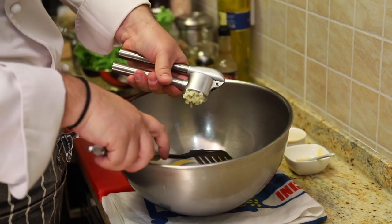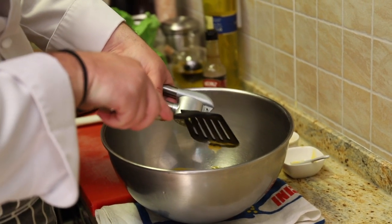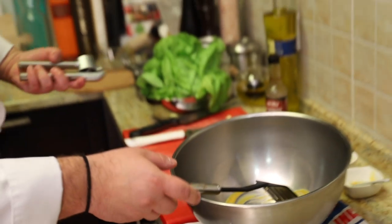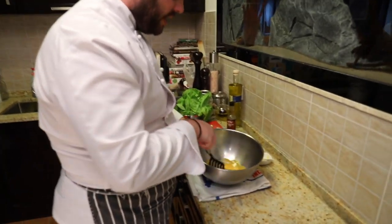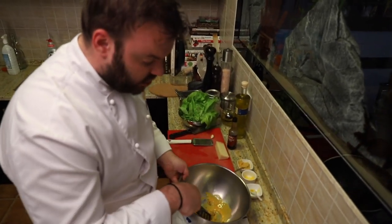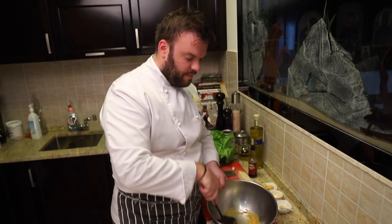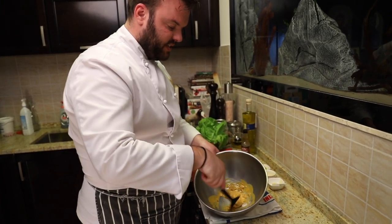Inače, Caesar salata je nastala zahvaljujući gospodinu Cezaru, koji je italijanski migrant koji je vodio restorane i hotele u Americi i Meksiku. Slučajno 1924. godine, u restoranu koji je držao u hotelu Cezar u Tijuani, napravio je ovu vrstu salate. I po njemu je dobila naziv Caesar salata.